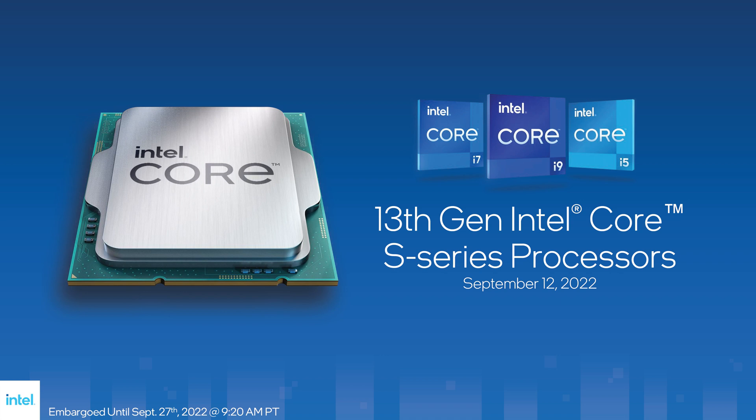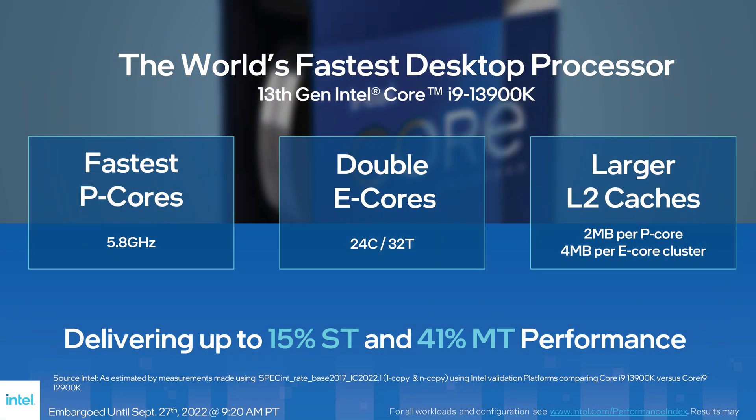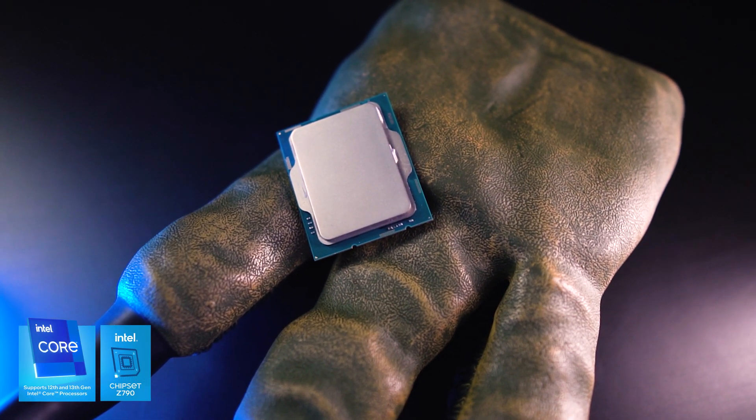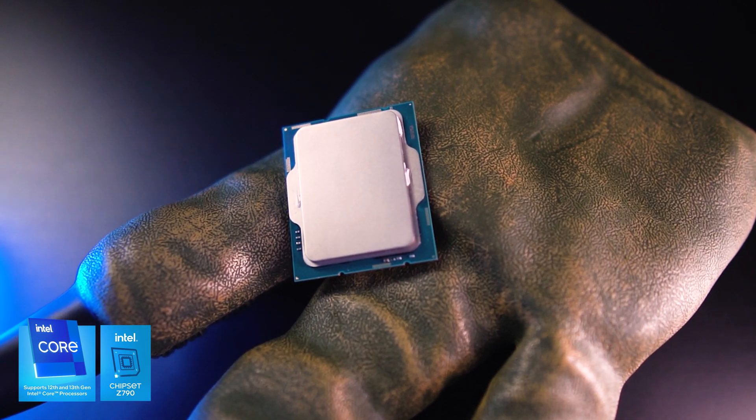Also known as Raptor Lake, we begin with the i9-13900K. Today is the official launch of Raptor Lake, the refresh and improvement on Intel's pretty successful 12th generation, which introduced a different approach to CPU performance with main performance cores and secondary efficiency cores. The new gen is still manufactured in Intel 7 process, roughly similar to TSMC's 10 nanometer process. The 13900K has more E-cores — 16 cores to be exact, which is twice the count from its predecessor.